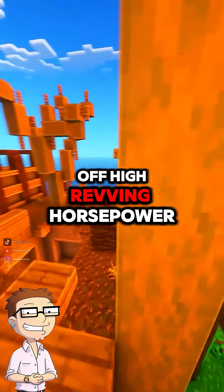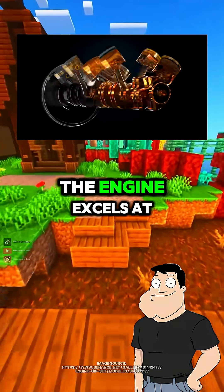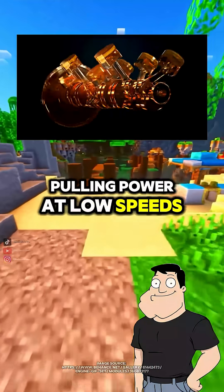So it's a trade-off — high-revving horsepower versus low-end torque? Right. Engine geometry determines whether the engine excels at quick acceleration and top-end power, or steady pulling power at low speeds.